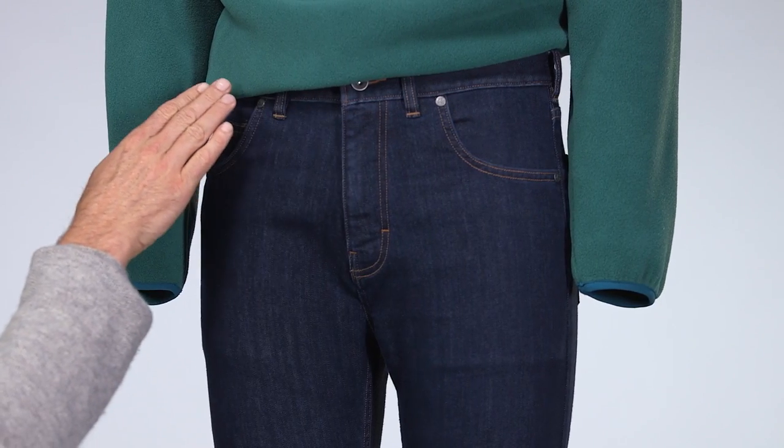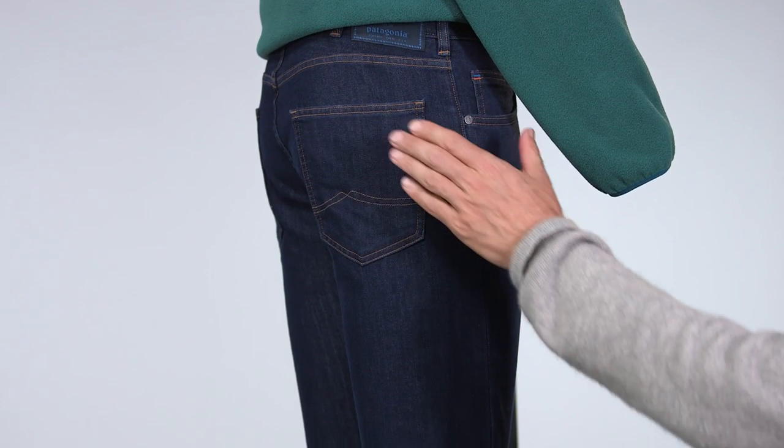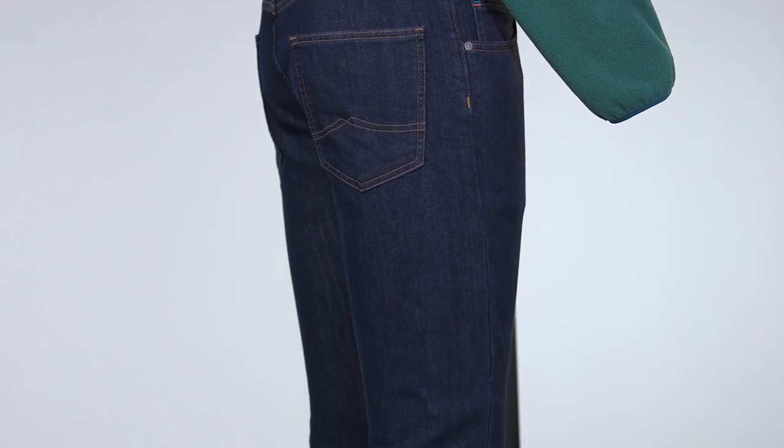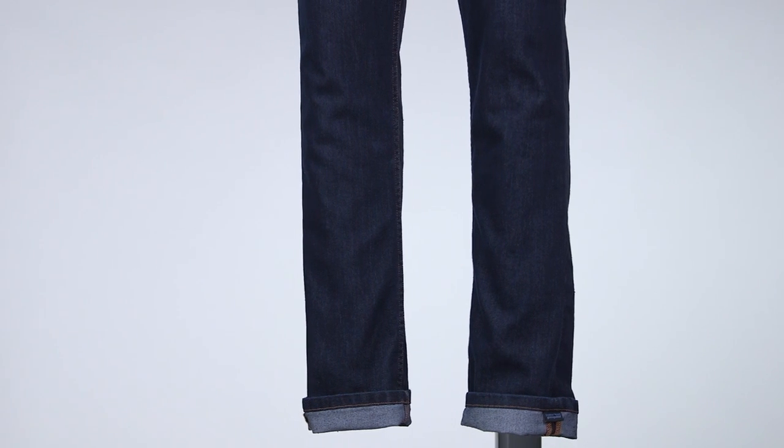The straight fit on these jeans is cut to sit on the waist with a regular rise. They're neither too loose nor too tight through the seat and thigh, and have a straight leg opening from knee to ankle. Straight fit jeans are best for lean to medium builds.